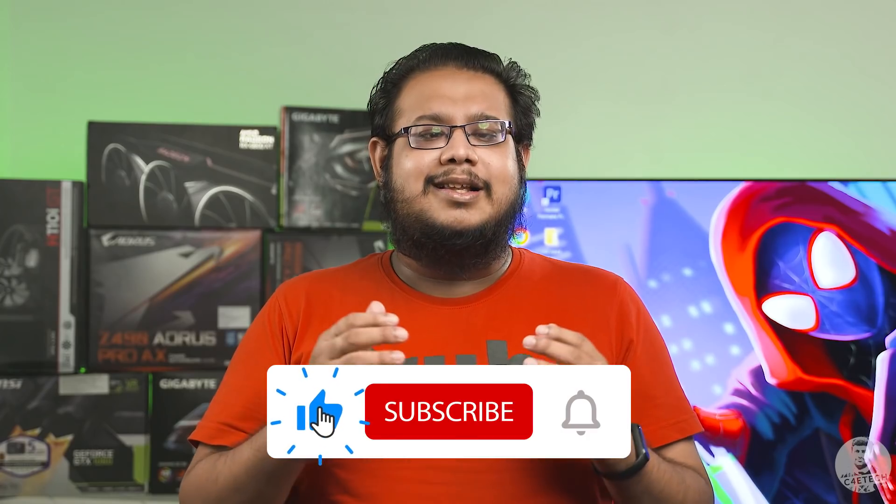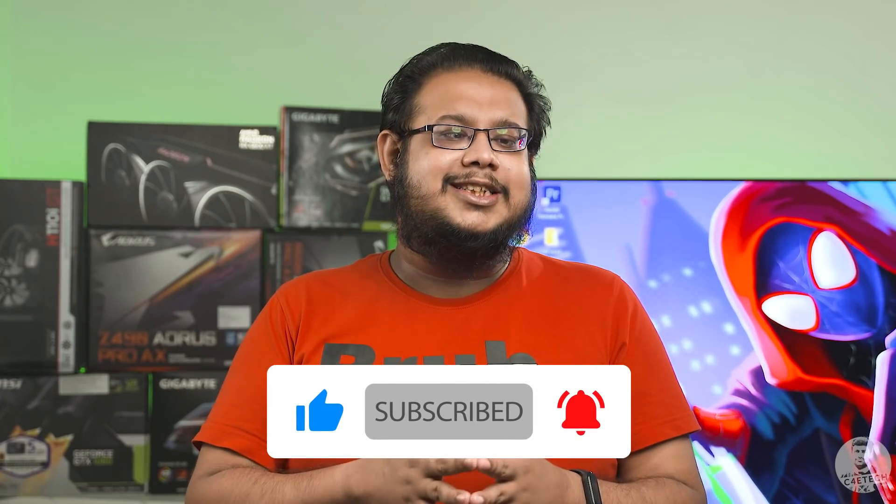As always, like, share, subscribe, and turn on notifications by hitting that bell icon if you haven't yet. Thanks a lot for watching till the end, guys. Have a good one. Cheers!